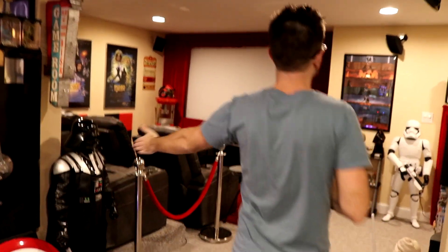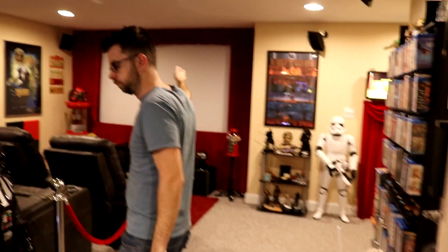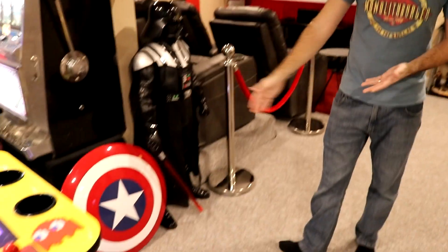Darth Vader is obviously guarding the basement, as is a stormtrooper. We've got the Captain America shield down here too. I'm sure I missed a bunch of interesting tidbits scattered around.